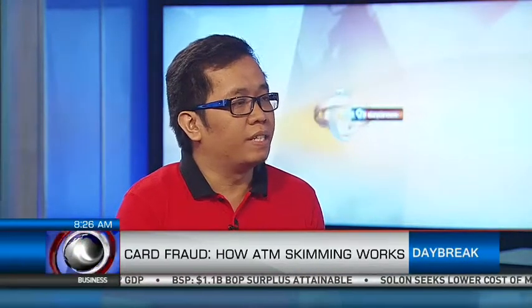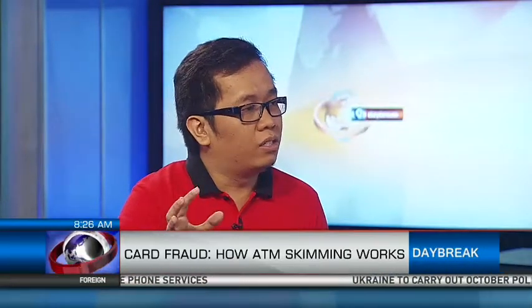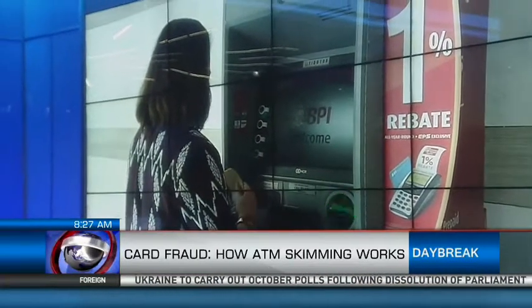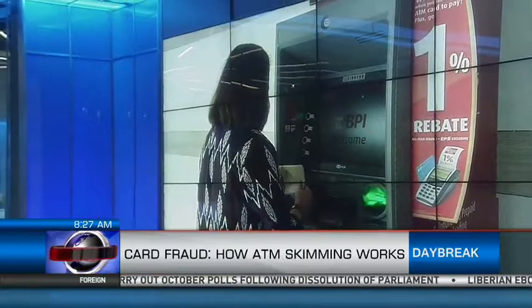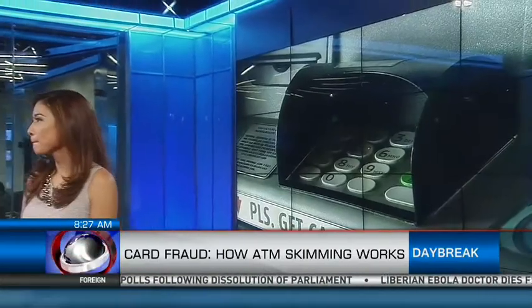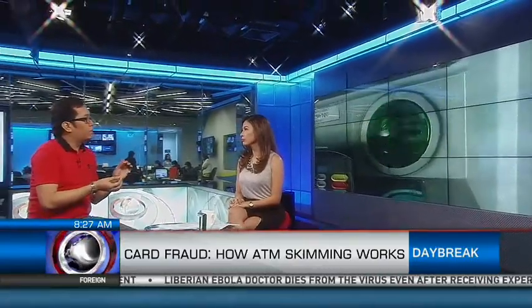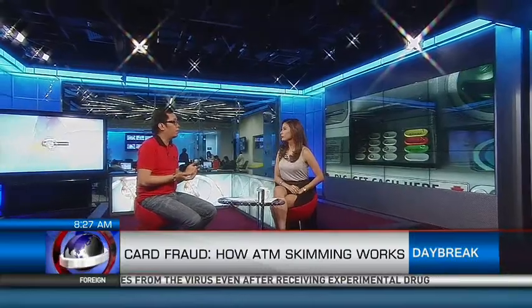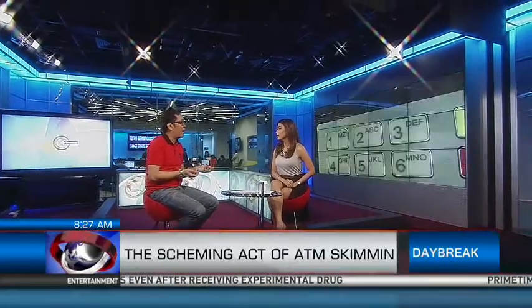Criminals want to be as nondescript as possible, but some telltale signs include holes within the ATM machine, probably because there's a pinhole camera. The card slot - if it's wobbly or protruding, something has been put on top of it. For the keypad as well, it can sometimes be difficult to punch, and sometimes also protruding. These are the usual signs of typical ATM skimming attacks.